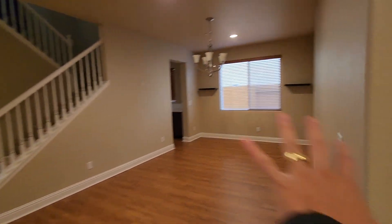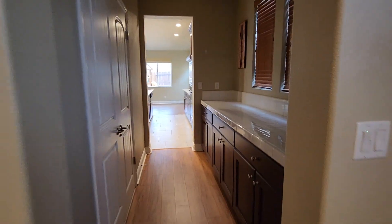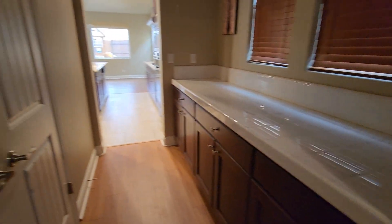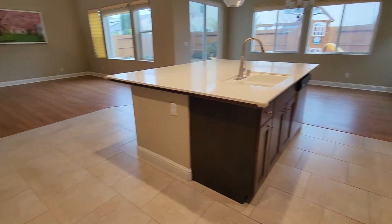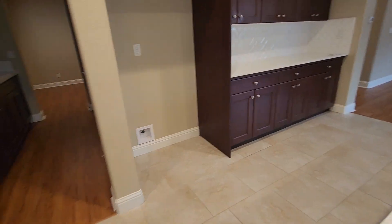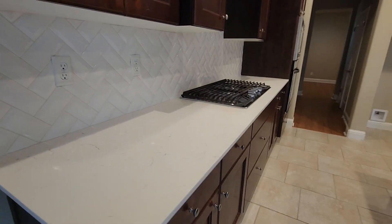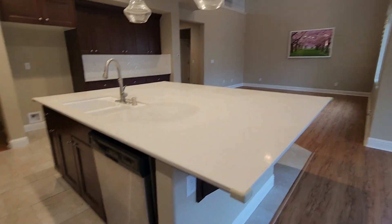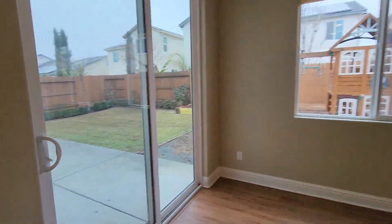We have a nice little nook area right here. Let's go check out this area. There's an extra pantry, built-in oven and microwave, and a nice living area with tile flooring and laminate vinyl. Huge range oven — looks really nice. Nice quartz counters, dishwasher, and they did the design backsplash.